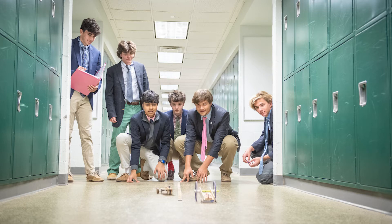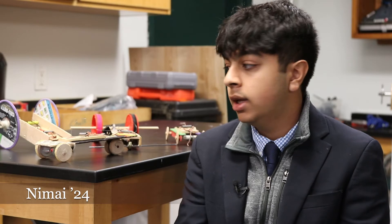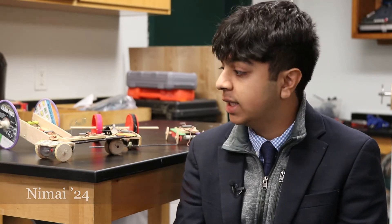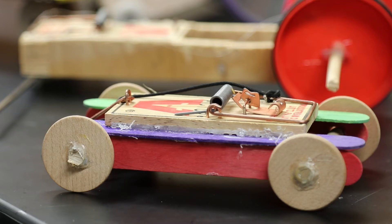It's a really hands-on class. Although we do some learning about tension, rotation, friction, gravity, and acceleration, we're able to apply it to stuff like the mousetrap car, which is really rewarding once you see that all in action.